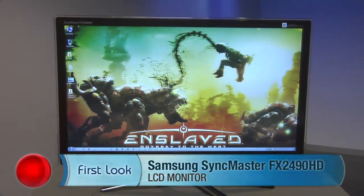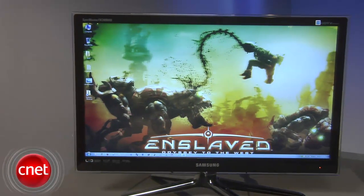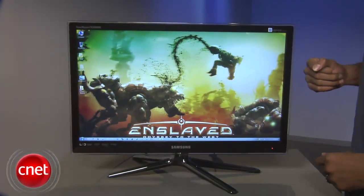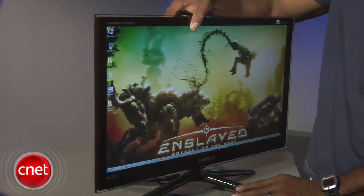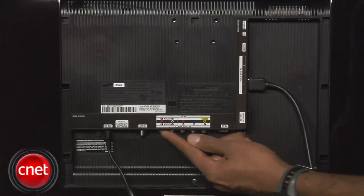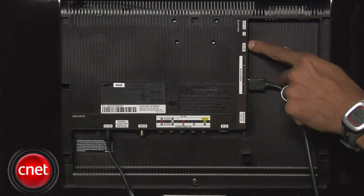Hey everyone, I'm Eric Franklin from CNET.com and today we're taking a first look at the Samsung SyncMaster FX2490HD. The FX is sleek and stylish looking with a very thin profile and a unique looking chrome footstand. When knocked from the sides, the footstand does a good job of keeping the monitor from falling over, but the panel still wobbles a lot when knocked. The panel tilts back 10 degrees and swivels right and left 30 degrees, but no other ergonomic options are included. Connection options include two HDMI ports, component and composite ports, a coaxial antenna end, an optical audio out port, a headphone jack, a USB port, and an EX link port.